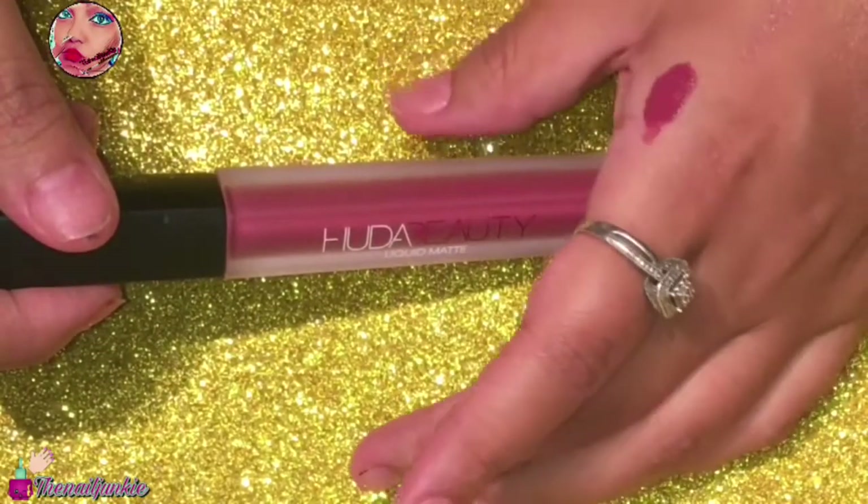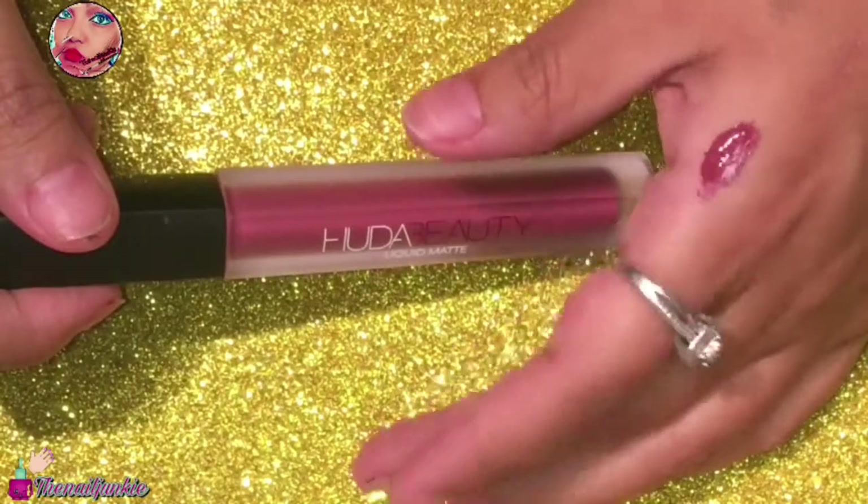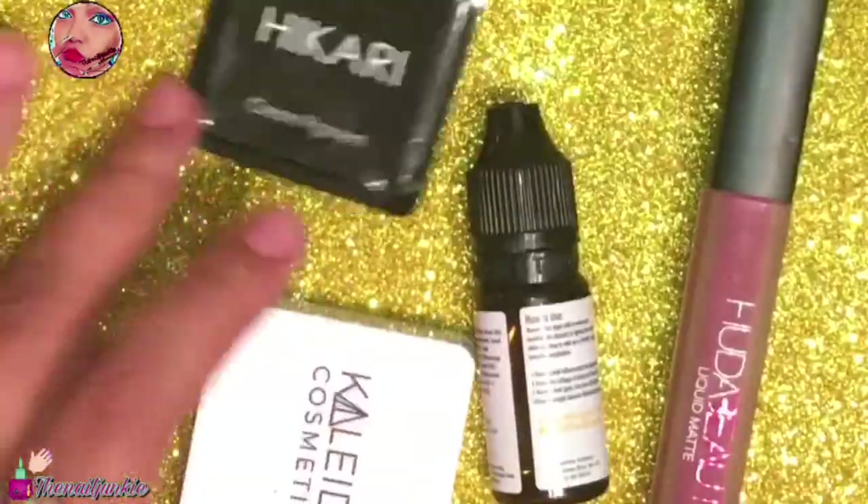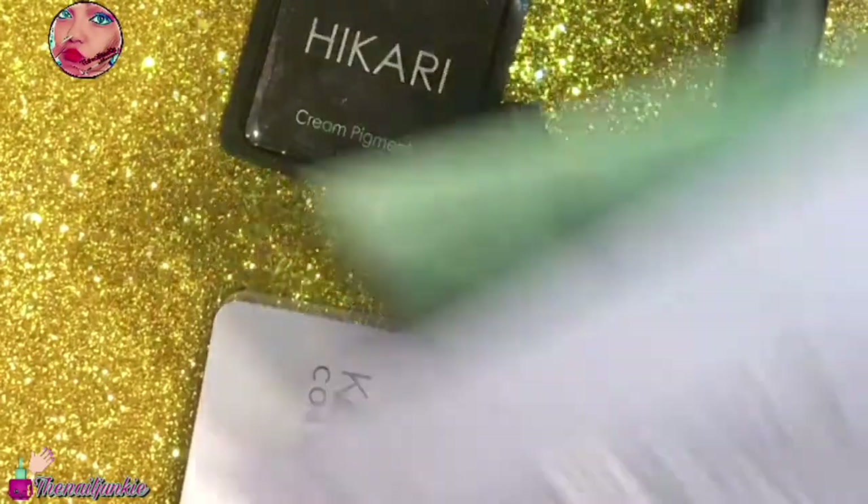It wasn't sticky, so there's really great stuff — I really like it. That is all I got for my ipsy bag for August. I hope you guys enjoyed this video, and I will see you in the next one. Thank you for watching!